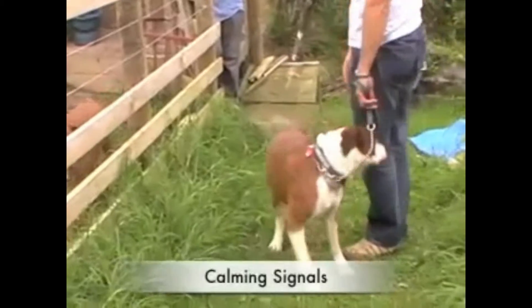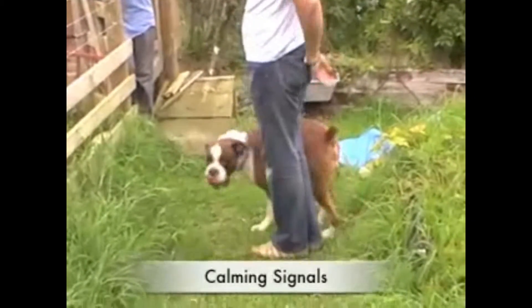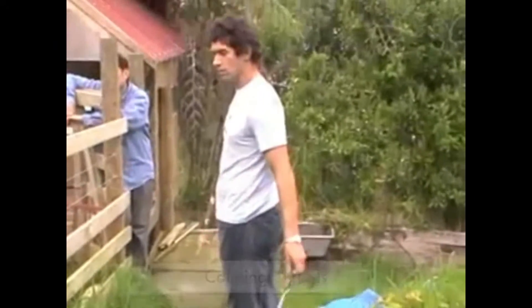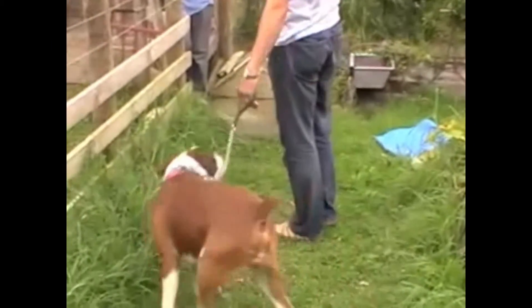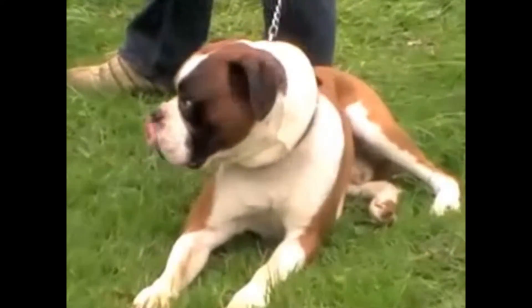In this video clip we're going to have a look at something called calming signals. We'll cover them off in more detail inside the site, but just to give you a taster — calming signals are messages which dogs use to communicate between each other to say: I'm not a threat, I'm no danger.